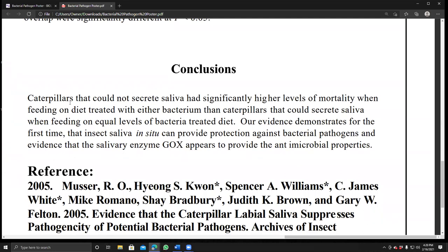The conclusions are kept short so readers walk away with the key points: caterpillars that could not secrete saliva had significantly higher mortality when feeding on diet treated with either bacterium compared to caterpillars that could secrete saliva. Our evidence demonstrates for the first time that insect saliva in situ can provide protection against bacterial pathogens, and that the salivary gland enzyme glucose oxidase appears to provide antimicrobial properties.